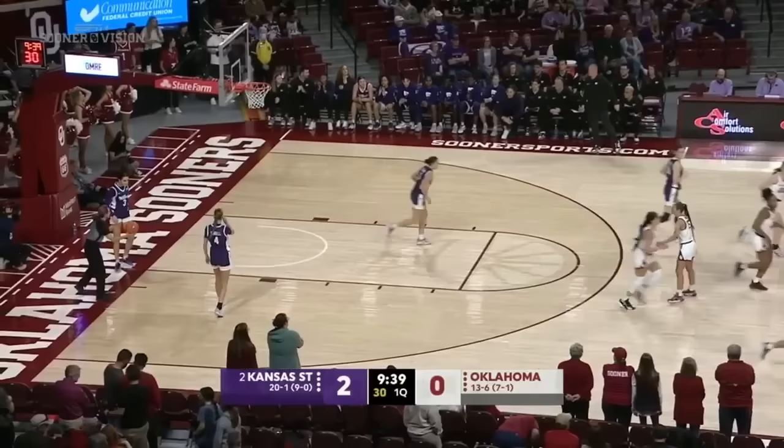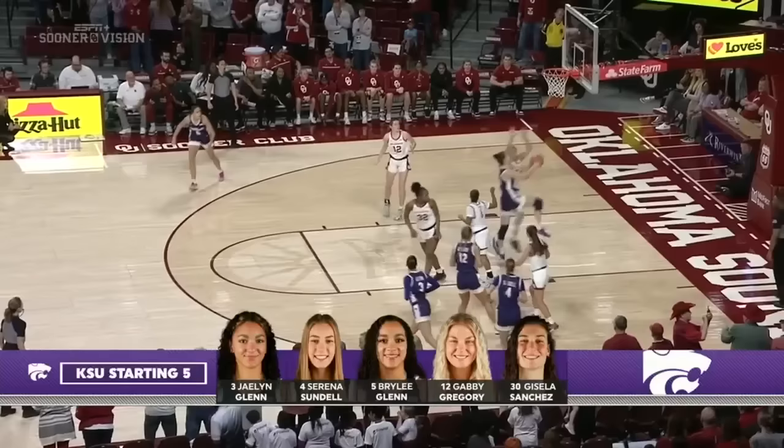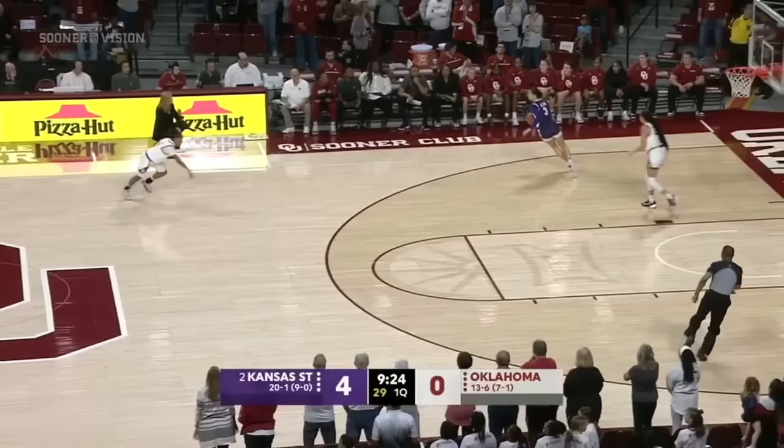Starting lineup for Kansas State: you have the Glenn sisters, Jalen and Riley, Gabby Gregory — the former Oklahoma Sooner — and Gisela Sanchez, coming off a career-high 18 in the win over BYU. And a good start for the Wildcats. Here's a steal by Jalen Glenn. Kansas State with a 4-0 lead and the steal with possession.